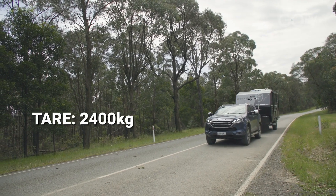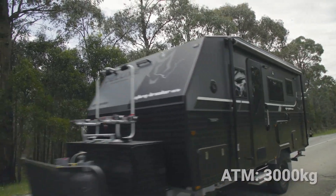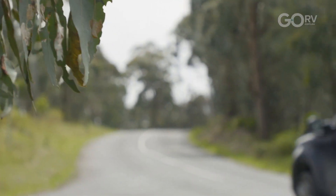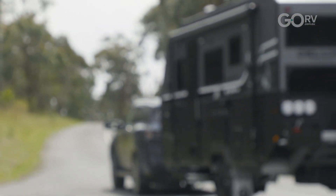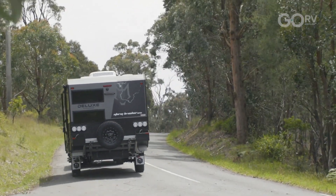In terms of weights, this caravan tares in at 2,400 kilos, it has an ATM of 3,000 kilos, and an unladen ball weight of 200 kilos. On these figures this caravan is well and truly suitable for your mid-sized four-wheel drive such as your Pajero Sport and of course your MUX.